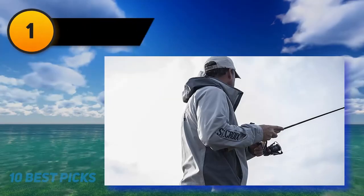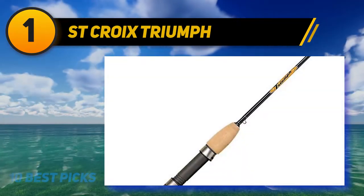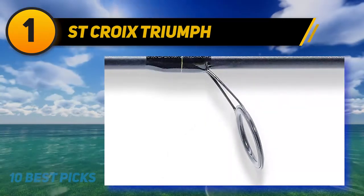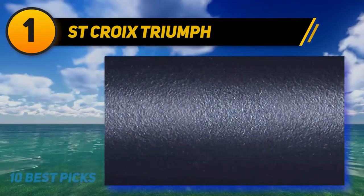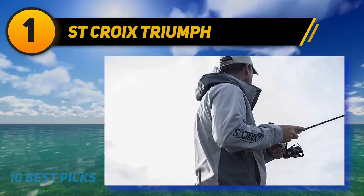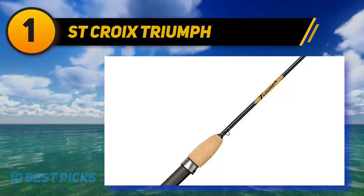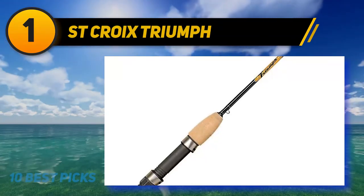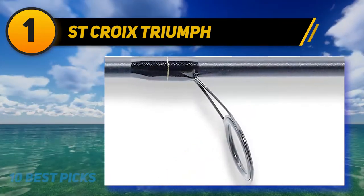At number one, the Saint Croix Triumph. Based on your requirements, this fishing rod could be the best option — it's known for its ease of use and versatility. Made of graphite fiber, it's durable and provides a high stress rate without any problems. Its lightweight design makes it sensitive enough to detect activity under water. It features a premium cork handle for a secure grip, making it a low-slippage option for fighting big fish. For better finishing, it uses a flex coat applied twice to prolong its life. It accommodates 2 to 17-pound lines and works for almost every type of fish.